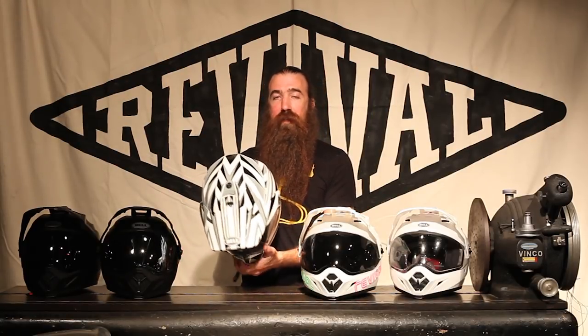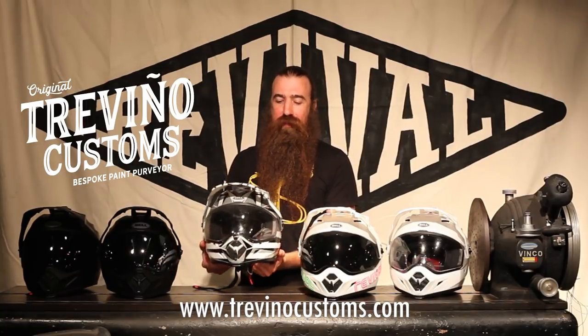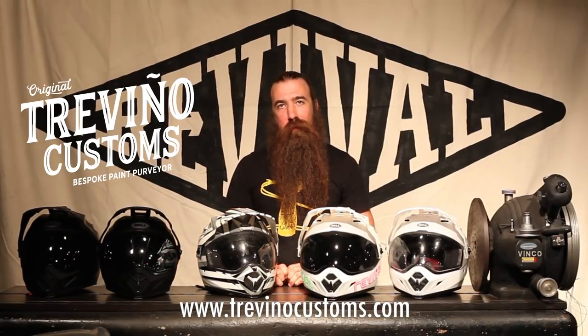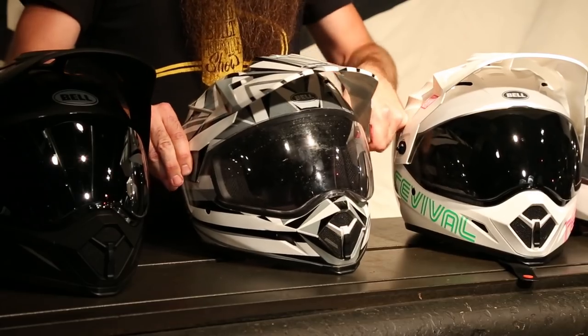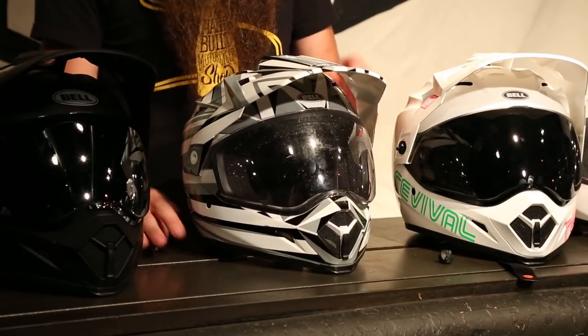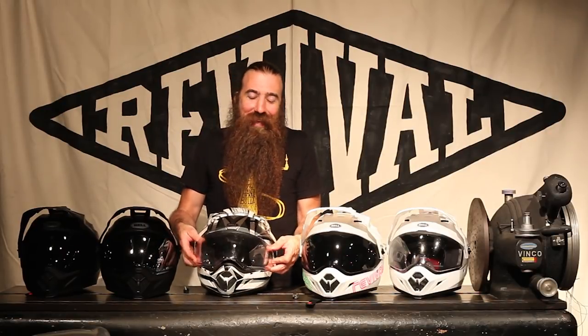I liked this helmet so much that I had my good friend Josh Trevino do a custom paint job on it. If you really like the way it's done, contact Josh Trevino at TrevinoCustoms.com and he can do something similar. Even though I've got the transitions lens for convenience, it really isn't that difficult to change shields out. It's just two thumb screws, and it doesn't take a lot of effort — not quite as easy as some of the fancier, more expensive helmets, but really not that difficult.